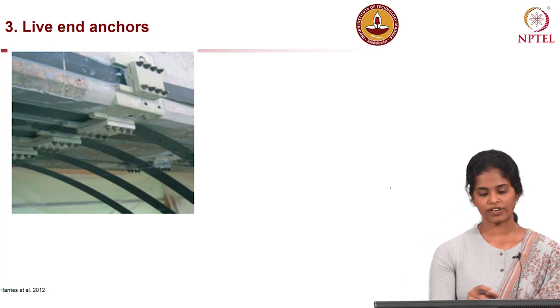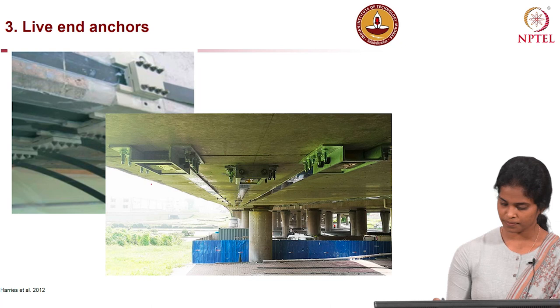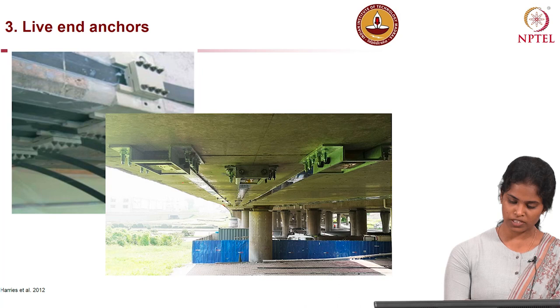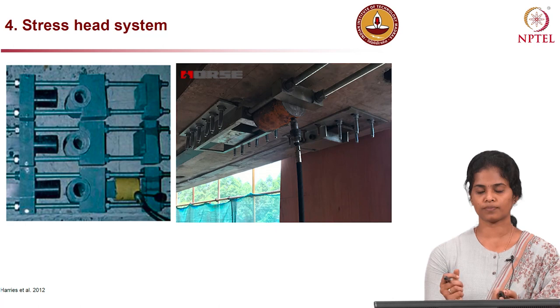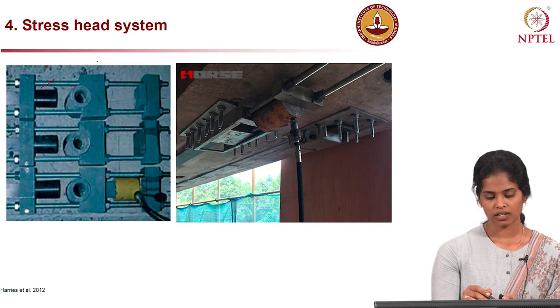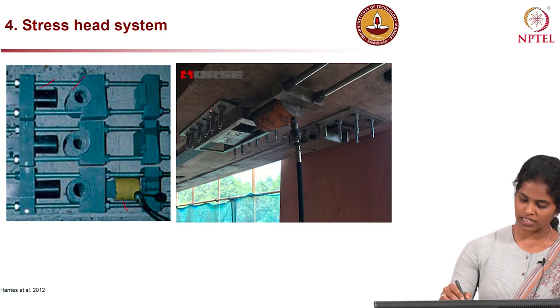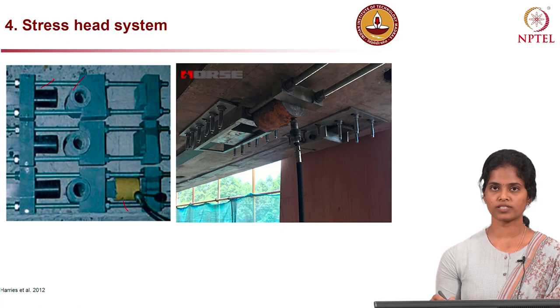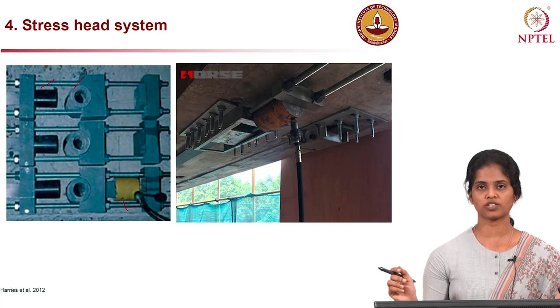This image shows the live-end anchors once the strips are placed and anchored. A clear image shows how it is done for bridge decks — you can see the steel frame (A) where the CFRP strips are placed inside and clamped for stressing. These are the stress head systems with wedge anchorages for gripping and locking the stress, and here is the hydraulic jack which applies the required pre-stressing force. This shows the assemblage of the stress head system at the live end for stressing application.